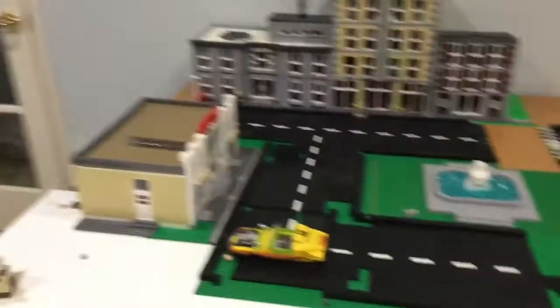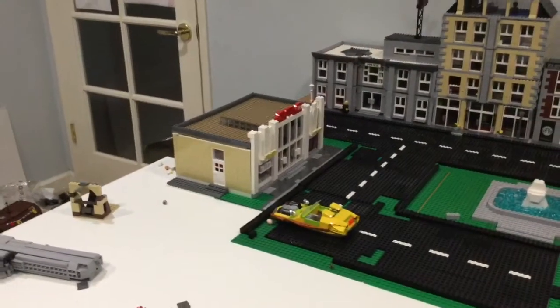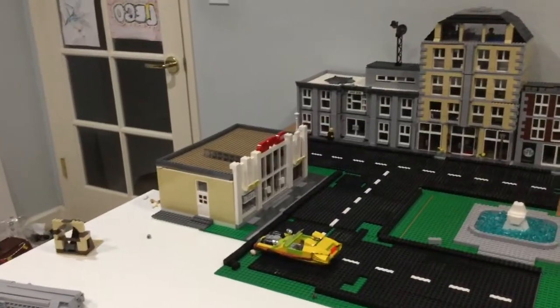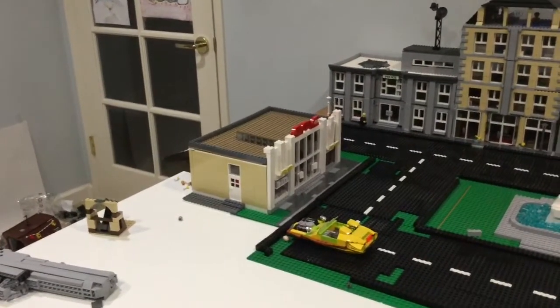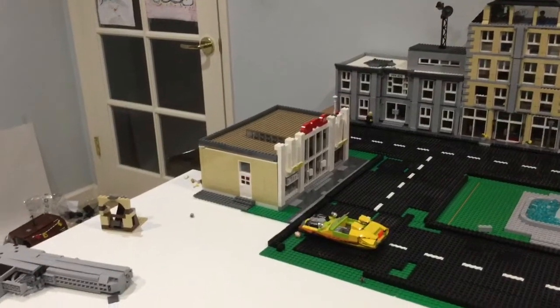I actually have a new AMC movie theater here now. That review is out as well, so you can definitely check that out. It looks very, very nice there.